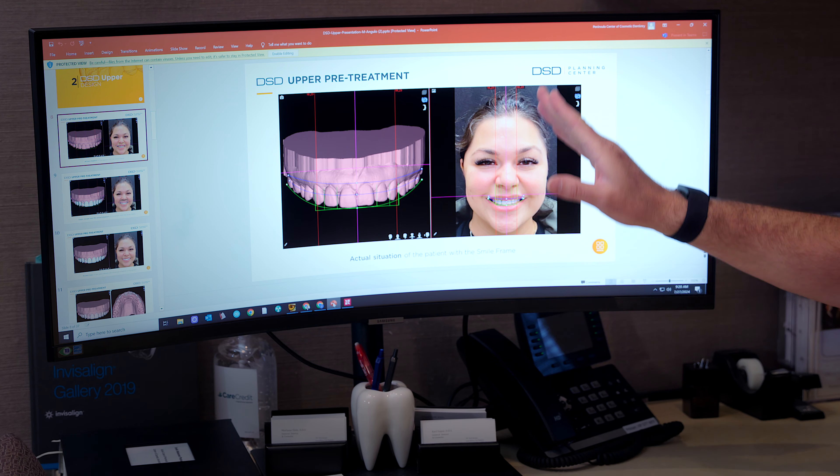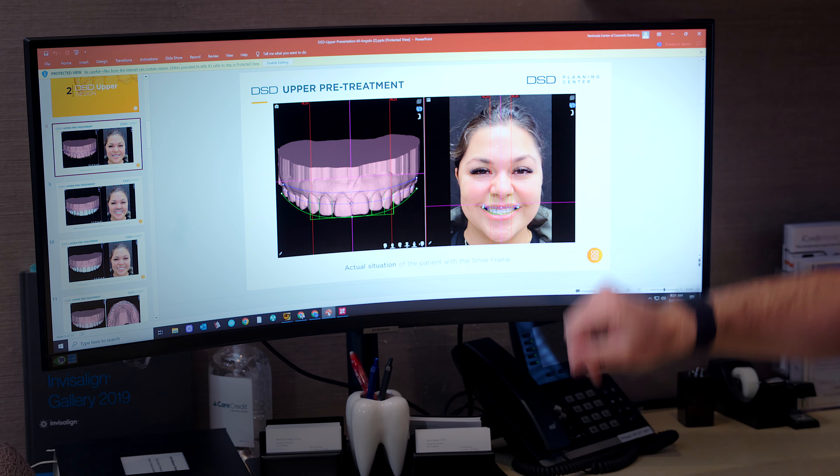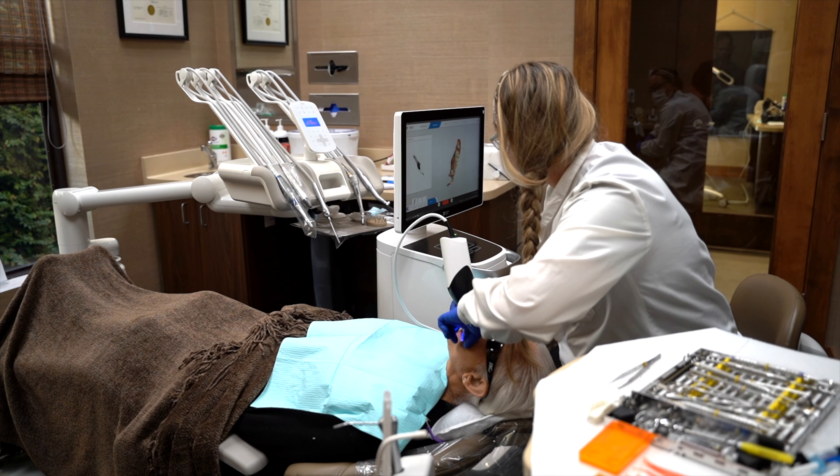One of the big differentiating factors for us at Peninsula Center Cosmetic Dentistry is our utilization of technology, especially in context with doing a smile design. A smile design is a very individualized process, and we use technology to get digital images of the face and videos.